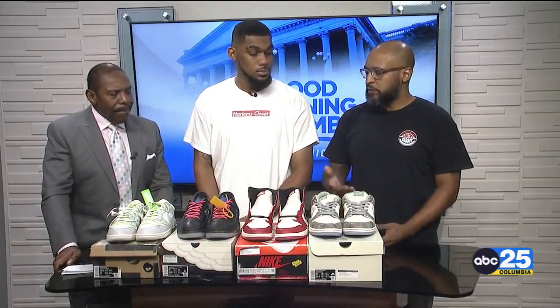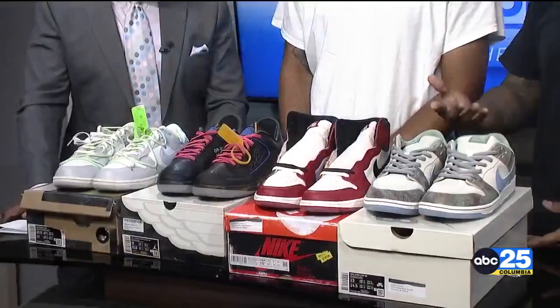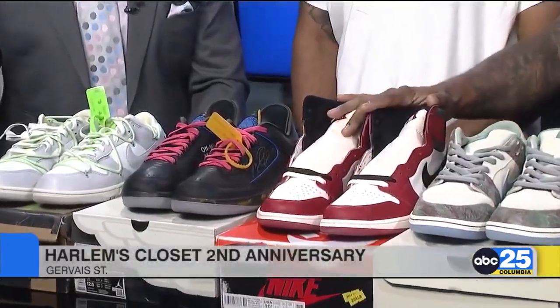Tell us about the process — how folks can come bring in some sneakers, and you take those and turn around and sell them. We tell everyone we're buy, sell, and trade. They can bring in gently used or worn sneakers and we actually clean or refurbish them, then put them back on our shelves — but not at the prices our new shoes would be at. They'll be at a discounted price.